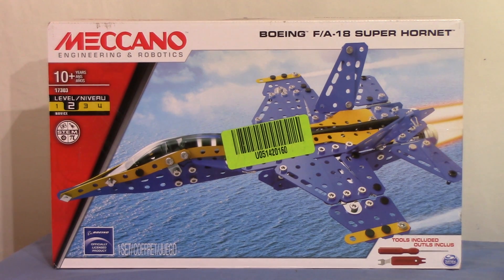Hello again folks, this is the second of the new sets to arrive from Santa — the Meccano Engineering and Robotics Boeing FA-18 Super Hornet. It came with the other set, as I mentioned in the John Deere tractor video. The current price on Target.com is $23.54, and the ordering details are in that video. Bottom line: bringing it in will cost you around 32 to 34 quid, though prices may fluctuate with exchange rates.